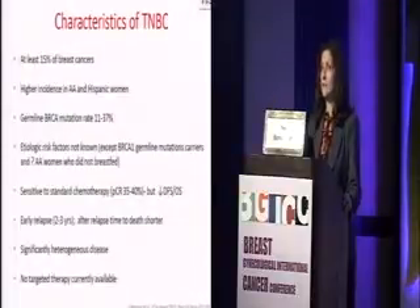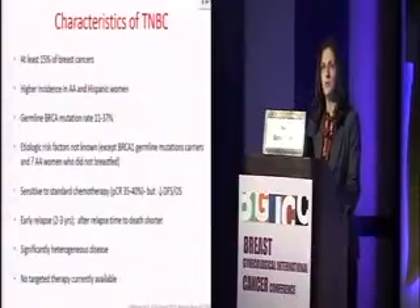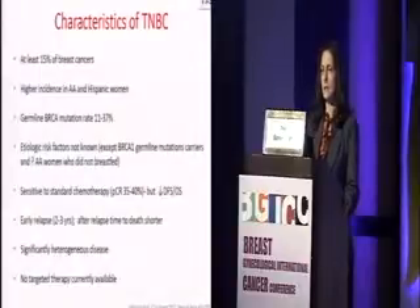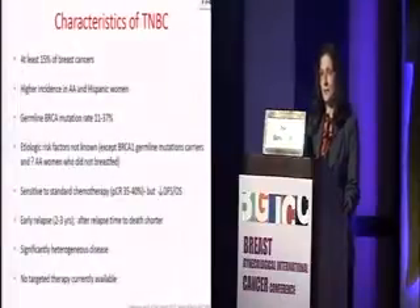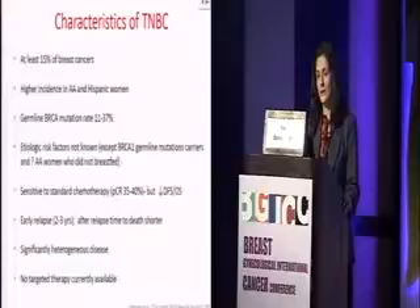We also know that triple negative breast cancer actually tends to respond to standard therapy with anthracyclines and taxanes pretty well. The PCR rate is reported to be between 35% and 40% to standard therapy. However, despite the good PCR rate, the overall and disease-free survival is much shorter. This disease tends to relapse earlier, within the first two to three years, and after first relapse, the time to death is shorter than other subtypes of breast cancer. Right now, we don't have any targeted therapies available in standard of care.